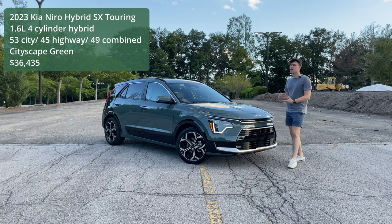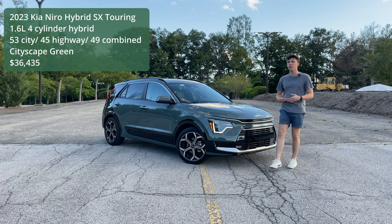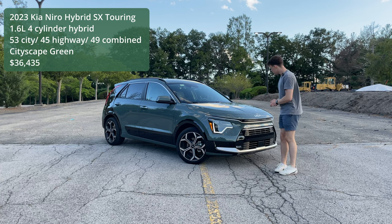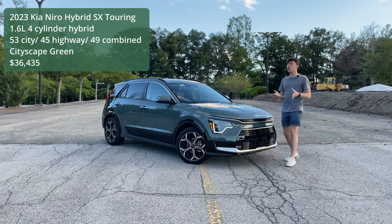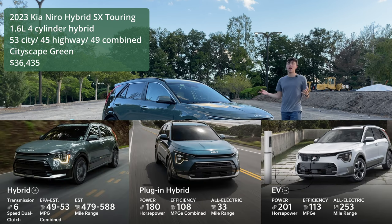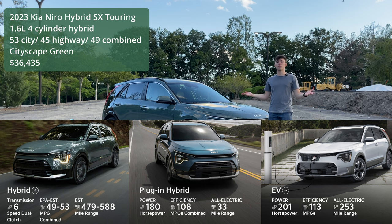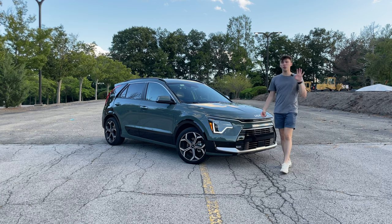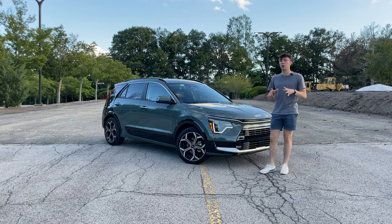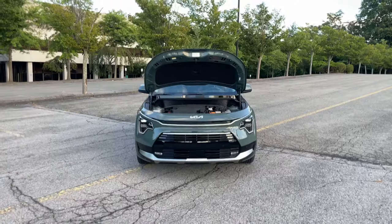It offers a little bit more space and a more traditional hatchback SUV-style shape than the Prius, coming in around $36,000 fully loaded. The Kia Niro family is full of new products — from a full EV to a plug-in hybrid and of course this hybrid — so I'm going to show you what it's been like to live with this thing for the past week and why you should consider it as a really fuel-efficient daily commuter car.